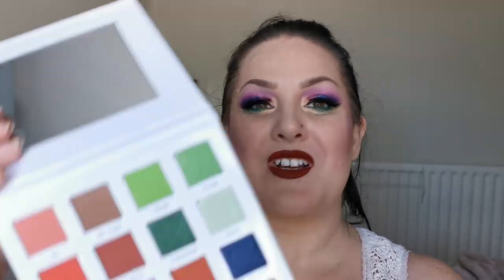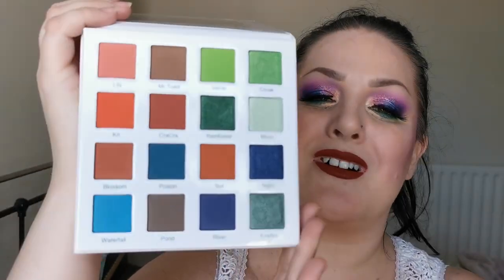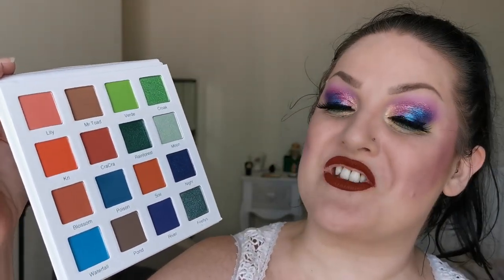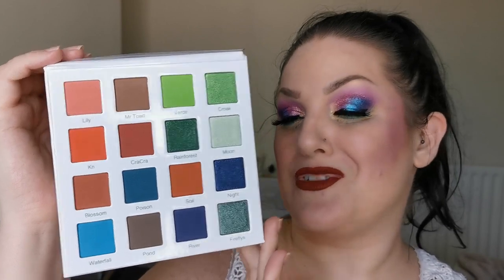Next up is one I'm so, so excited about — this is the Lily Croaks palette from Metamorphosis. This is what she looks like — absolutely gorgeous. I love it so, so much. The colours are just absolutely perfect. I have been dying to try Metamorphosis for a while. As soon as I saw this palette I knew it was the one.